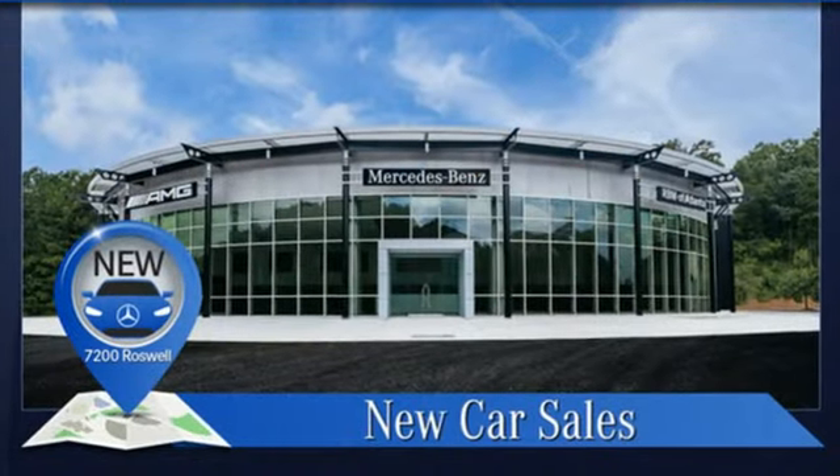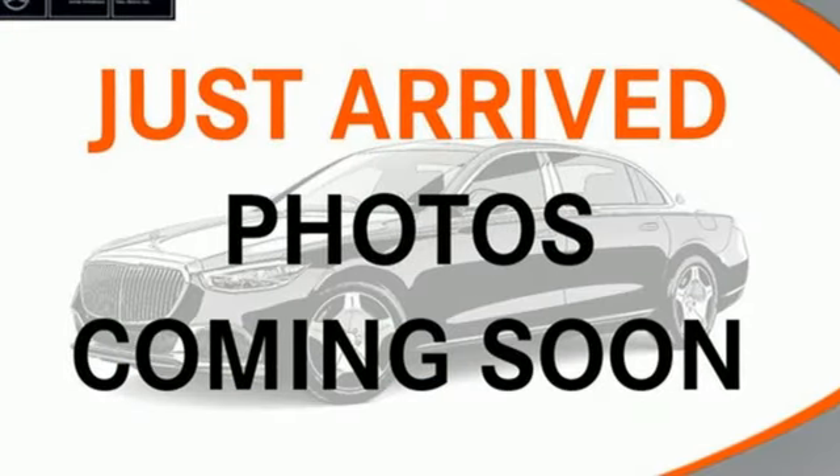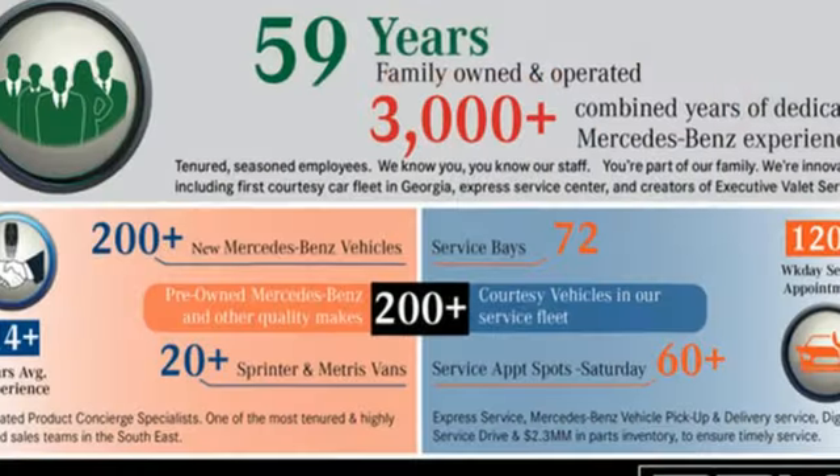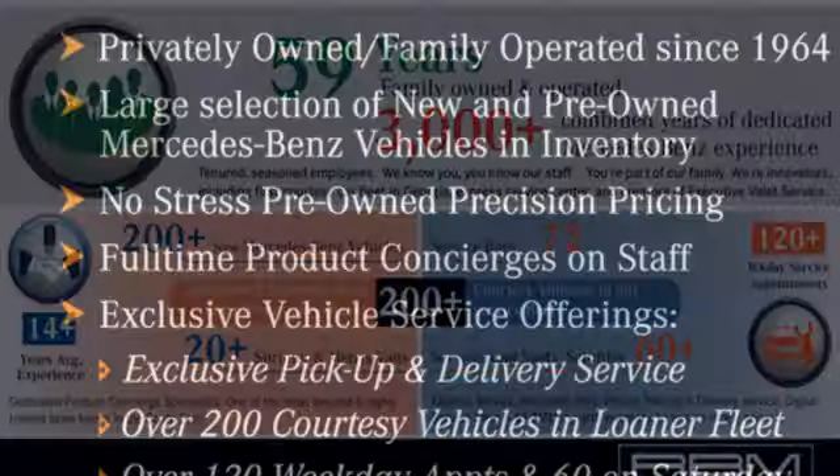Twin turbo V8 engine, four-wheel drive, integrated navigation system with voice activation, Wi-Fi hotspot, front heated and ventilated leather bucket seats, automated parking sensors, streaming audio.